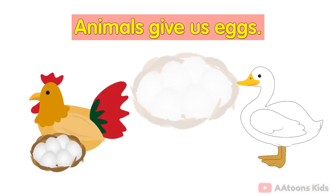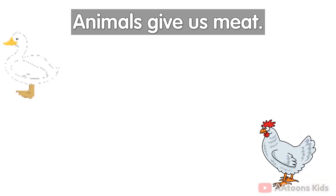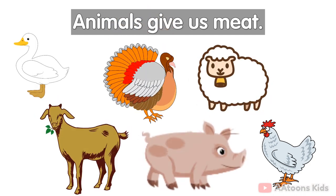Animals give us eggs. Animals like hens and ducks give us eggs. Animals give us meat. Some animals like hens, ducks, turkeys, sheep, goats and pigs give us meat.